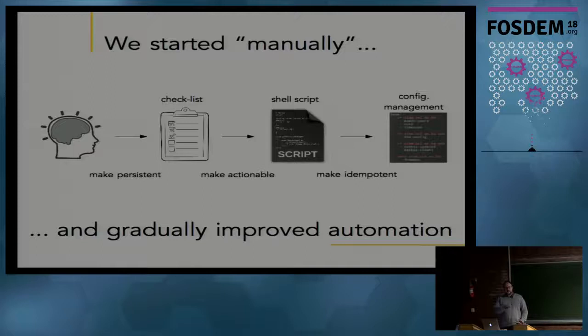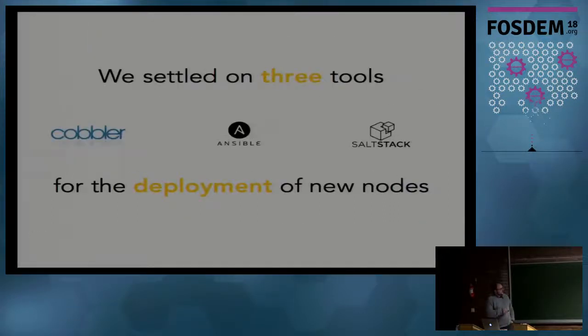We read books about DevOps and infrastructure as code, and decided to use configuration management systems. We looked at what tools were available and settled on three: Cobbler, Ansible, and SaltStack. I know that Ansible and SaltStack are often seen as distinct alternatives - you either choose one or the other - but we believe they work nicely together, and that's what I'd like to show you.